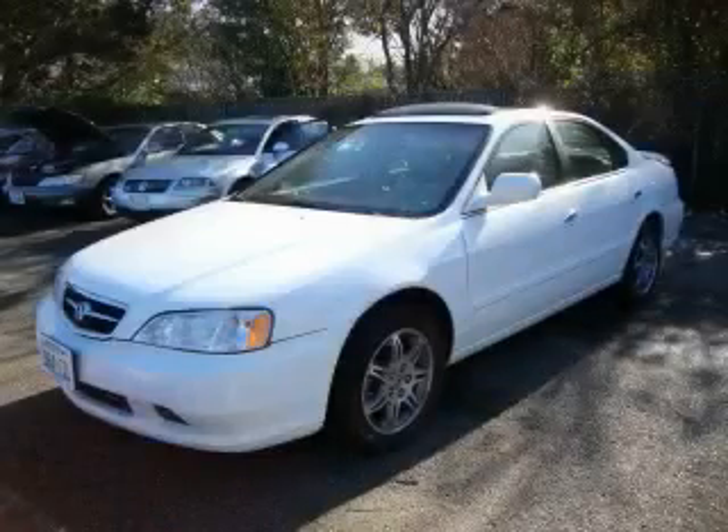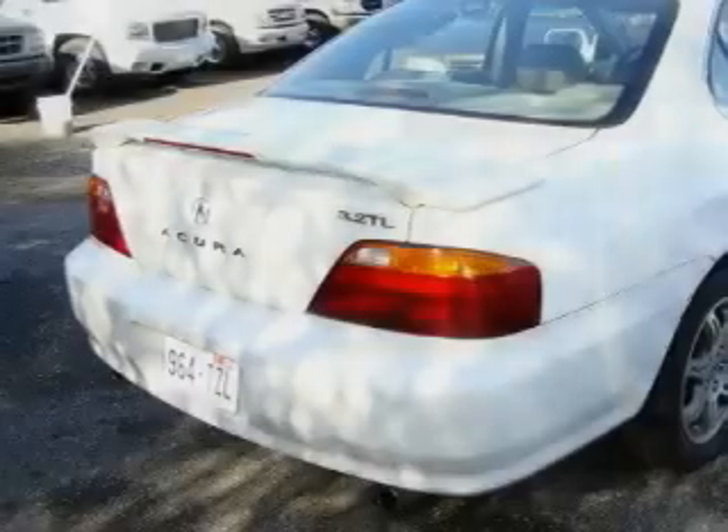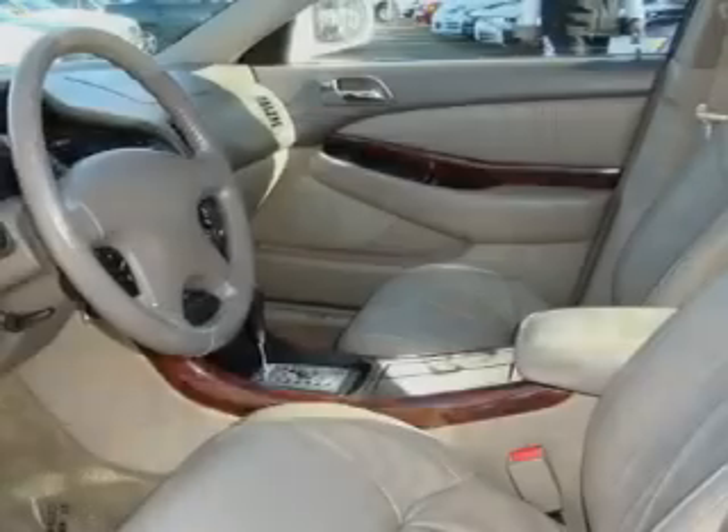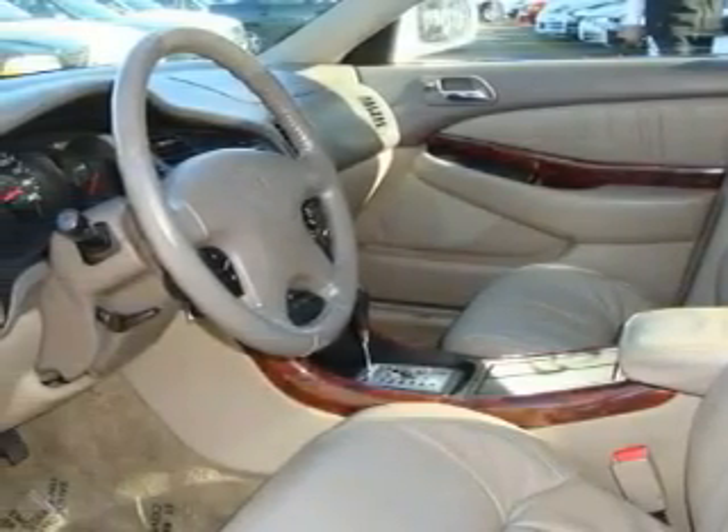This is a 1999 Acura TL. The most desirable features on board this Acura include a power driver's seat, a sunroof, a CD player, an anti-lock braking system, and three-point rear seatbelts.